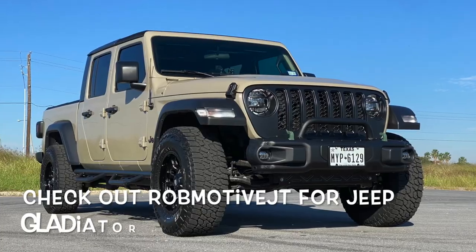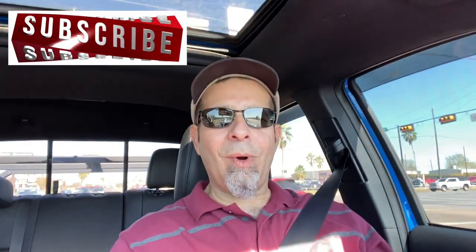Leave a comment down below — let me know what you think. Would you spend $8,500 to attain those numbers? I'd be curious to know. Also check out my other channel, RobMotiveJT, all about my 2020 Jeep Gladiator. Don't forget to click the notification bell so you don't miss upcoming videos, and smash that subscribe button on the way out. Thanks for watching, stay safe out there.